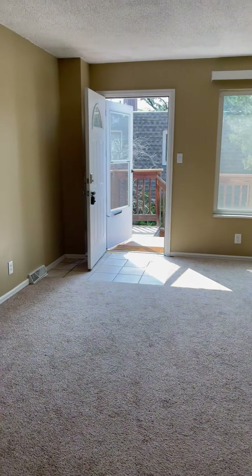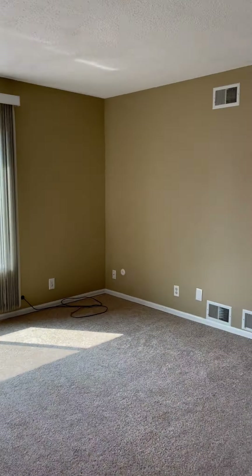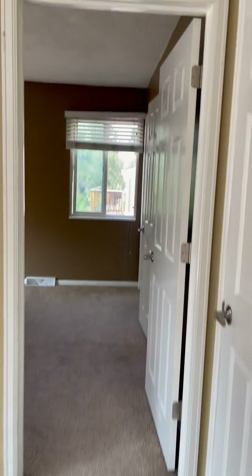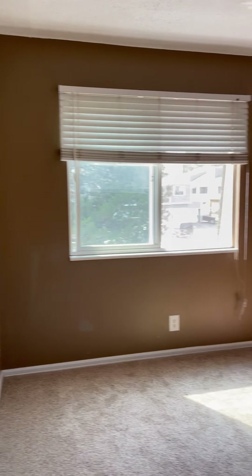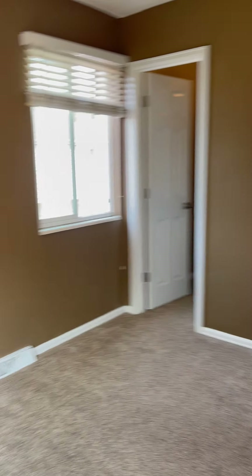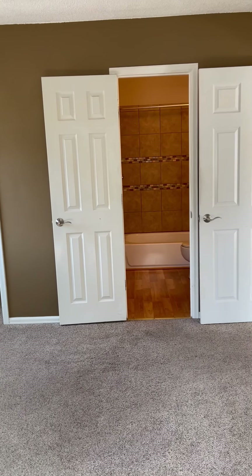Let's go into the bedroom — there's a coat closet just outside first. The bedroom is a good size; you could fit a king-size bed in here, probably a little loveseat or chair if you'd like, and even a little desk.